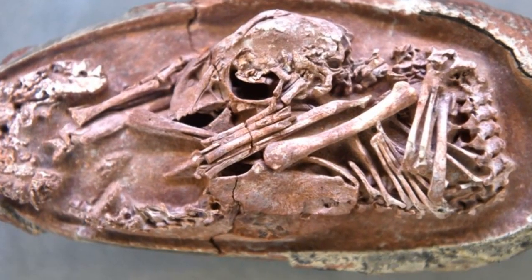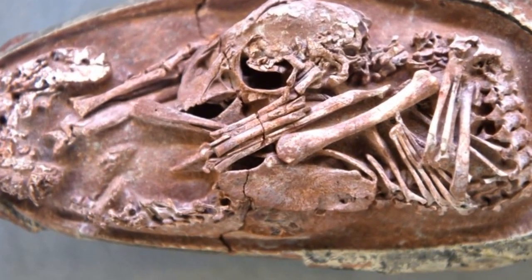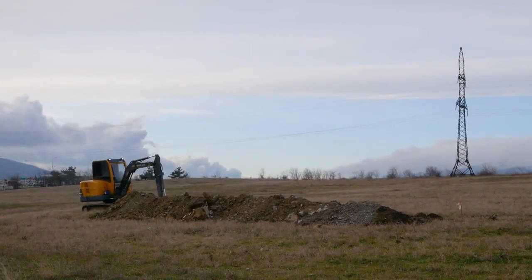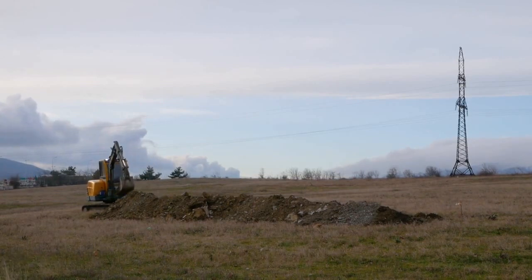The egg was first uncovered in 2000 but put into storage for 10 years. It was only when construction work began on the museum and old fossils were being sorted through that researchers turned their attention to the egg, which they suspected was holding an embryo inside.